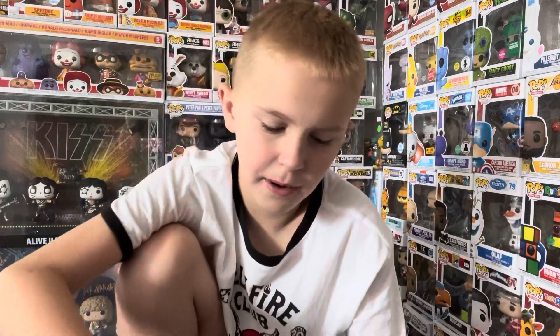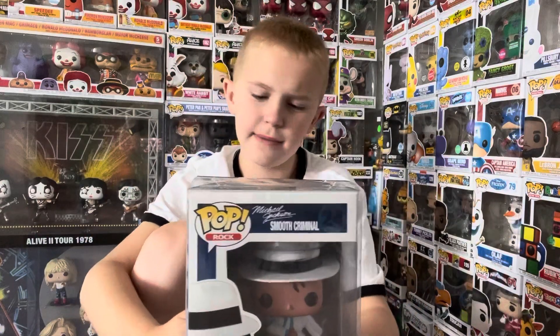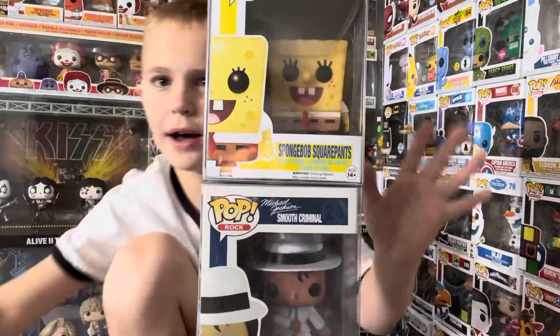So that was my top 10 most expensive Funko Pops! If you want to see more, like and subscribe and I'll see you guys next time — bye!